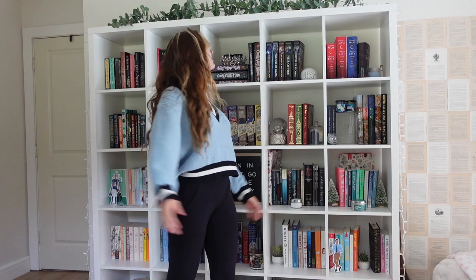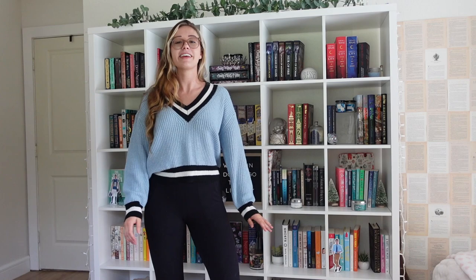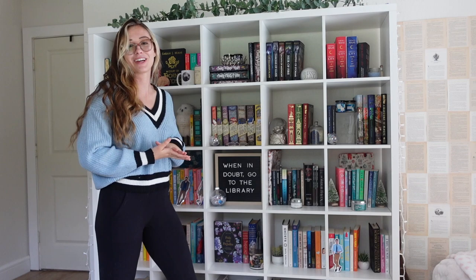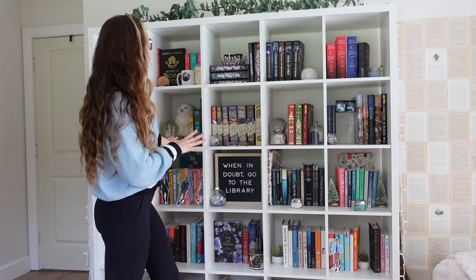I wanted to show you guys my pride and joy — this amazing bookshelf from Ikea. It is literally my favorite bookshelf I've ever had. It's perfect, has a lot of space, very minimalistic and pretty. Before I get into the close-ups, here's an overview: it's five by five, so there are five shelves going each way — 25 cubes in total.